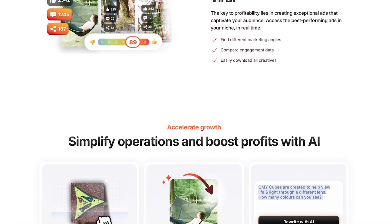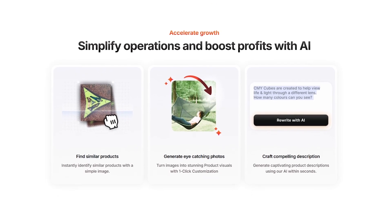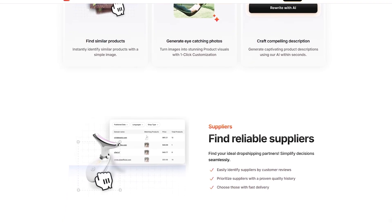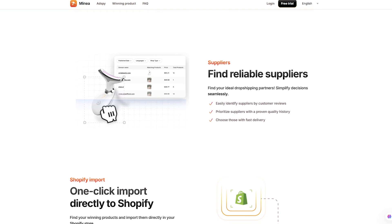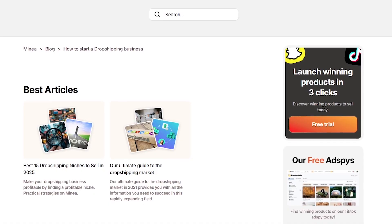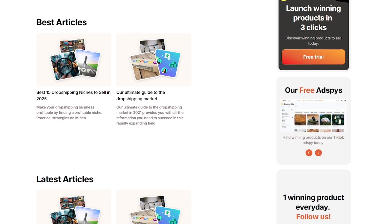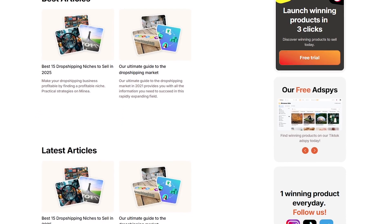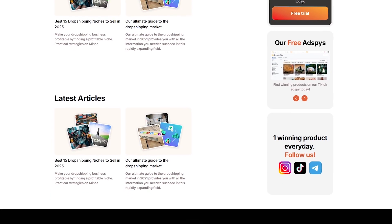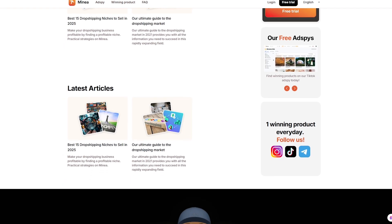It scans through more than 200 million ads and products every single day. That means you're not relying on gut feelings or outdated lists. You're seeing what's happening right now across platforms like Facebook, TikTok, and Pinterest. Minea combines raw data with artificial intelligence — it tracks engagement, looks at trends, and helps you figure out which products are just noise and which ones are actually worth your time. In a business where spotting trends a week early can mean the difference between breaking even and making thousands, this is a huge advantage.